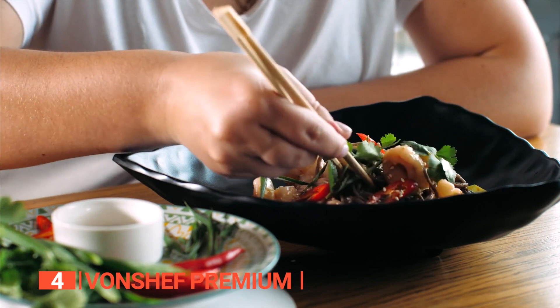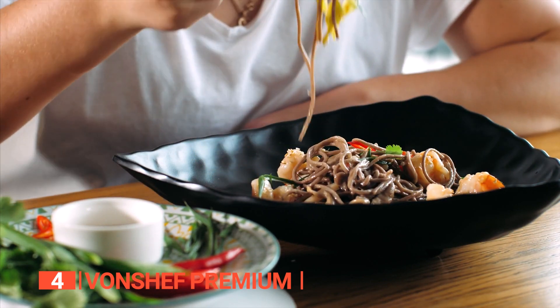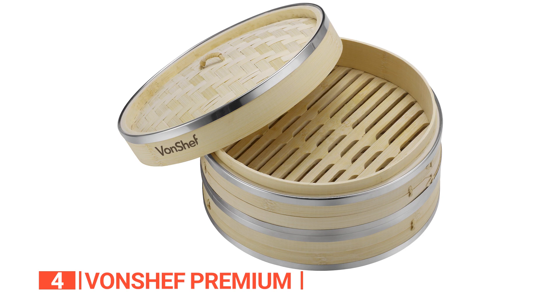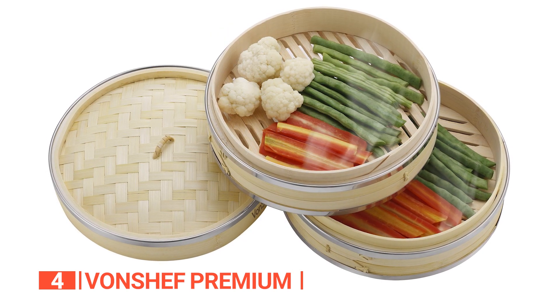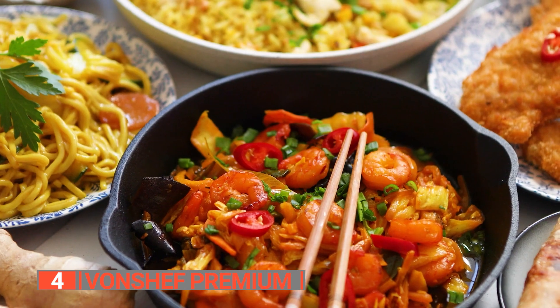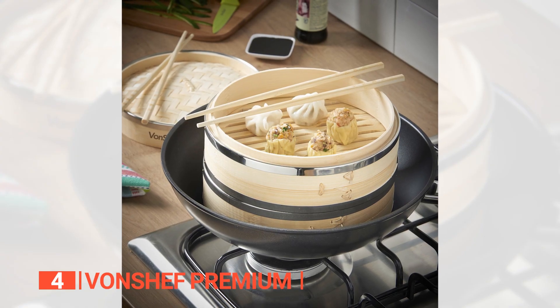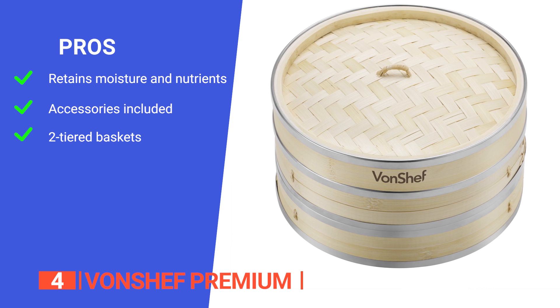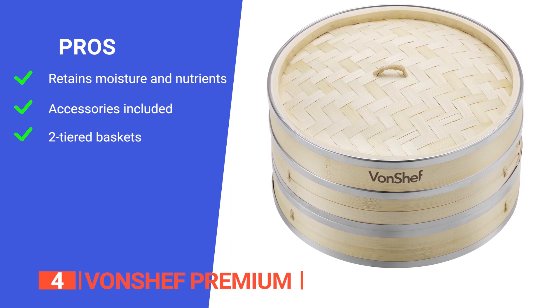Steaming food helps retain natural flavor and texture while preserving valuable nutrients, vitamins, and minerals, making it an ideal method for cooking healthy and balanced meals. The Von Chef Premium achieves the perfect steaming results every time, and its sturdy and water-resistant bamboo construction ensures that it will last many years. Its pros are: it is made to retain moisture, nutrients, color, and flavor of food; it comes with chopsticks and steamer liners, making it a complete set; and it has two-tiered baskets allowing for multiple items to be steamed at one time. However, some users find that steamer liners may be necessary to prevent food from sticking. The Von Chef Premium is a fantastic product that's simple to use and produces such tasty food that it becomes an effective way to motivate yourself to eat better.